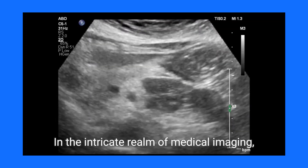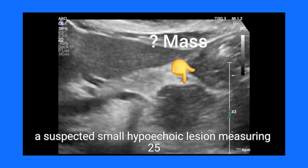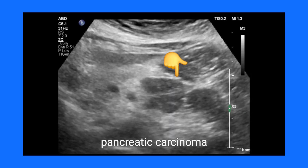In the intricate realm of medical imaging, the nuances of ultrasound diagnostics often lead to confusion. In this scenario, a suspected small hypoechoic lesion measuring 25 mm in the pancreas raised alarms for potential pancreatic carcinoma.